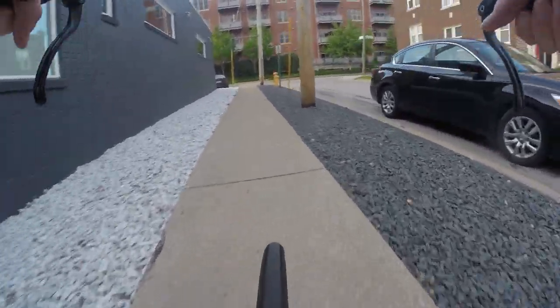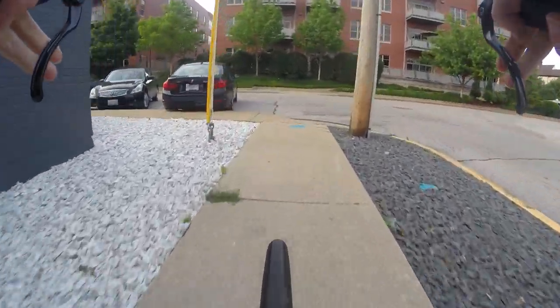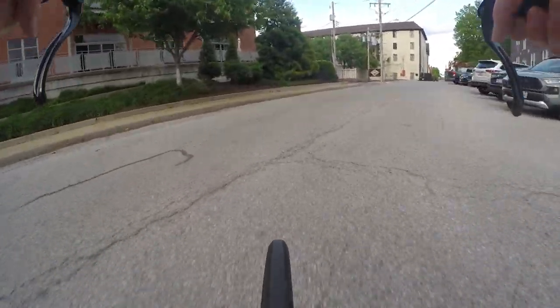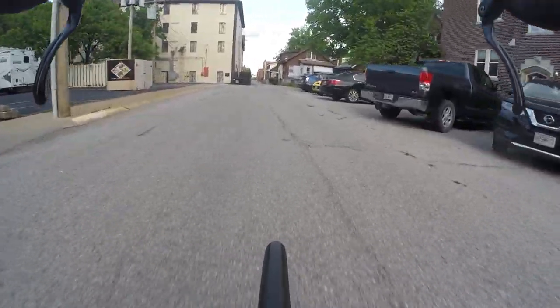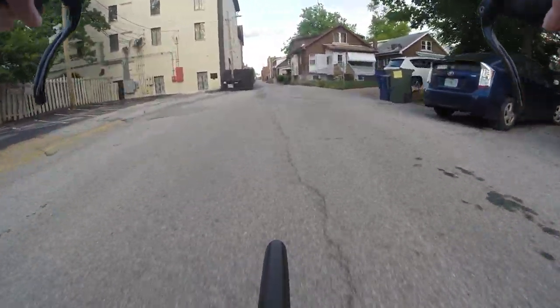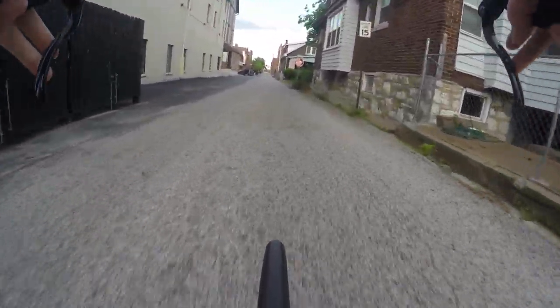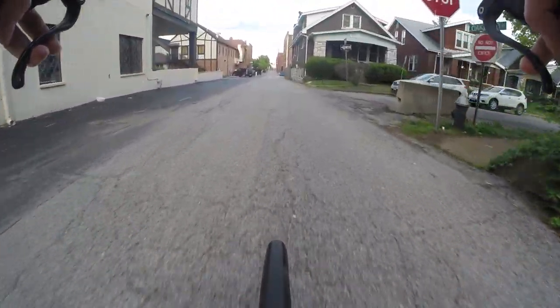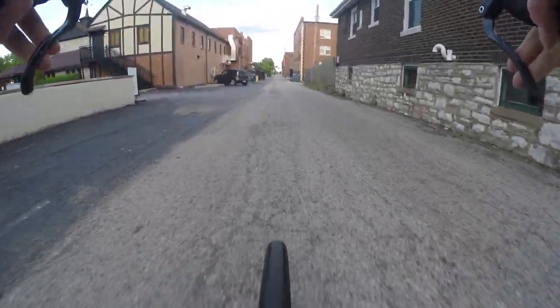A sidewalk is not bike infrastructure. That brings up a good point though — it is kind of strange. Maybe it's just because not a lot of people ride bikes versus drive cars in my country. But we basically have a tiered system based on speed: we have sidewalks, we have streets, and we have highways or freeway systems.